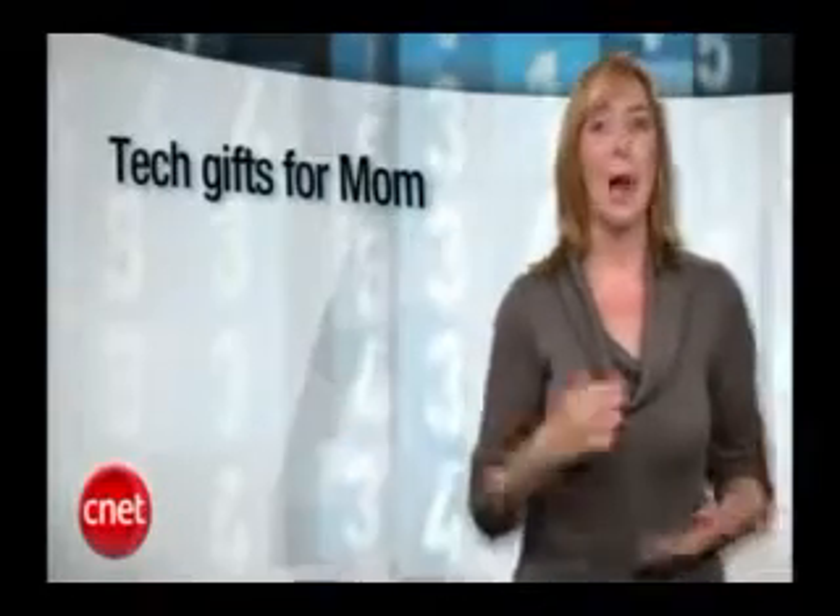All right, it's time to find out what you suggested as the number 1 tech gift for mom this year.